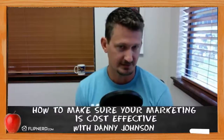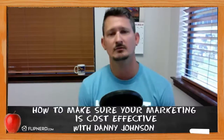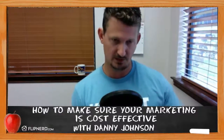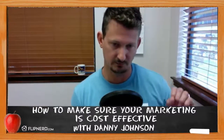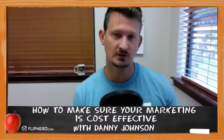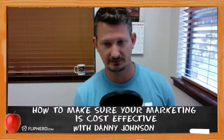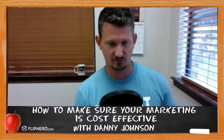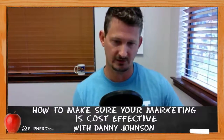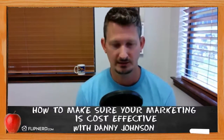You want to track your return on investment because, especially for new investors, one of the issues they come up against is they feel like they're throwing money into a black hole. They're spending money on marketing, not really getting many leads, not being able to convert those leads into deals, and they start to feel like they've thrown away all this money. They get more and more scared and start pulling back. I did the same thing — I would do some marketing, not give it enough time to work, then stop doing it, never get traction, and wonder how people ever made it in the business.